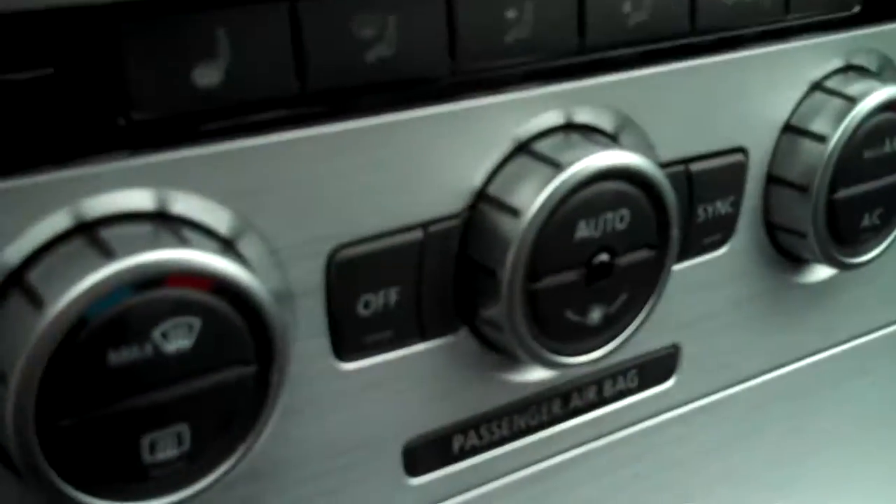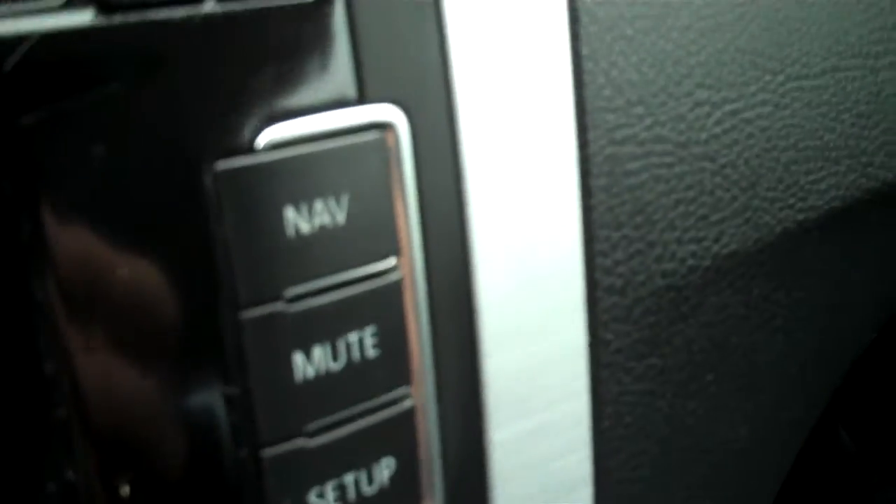Traction control, heated seats with separate control for driver and passenger, nav, CD, plug-in auxiliary media, linked with a lot of the phones.